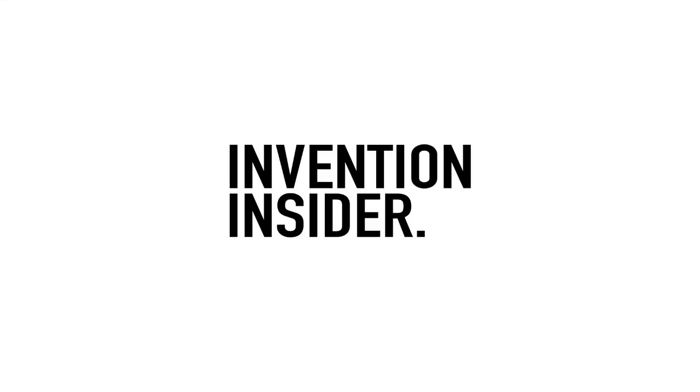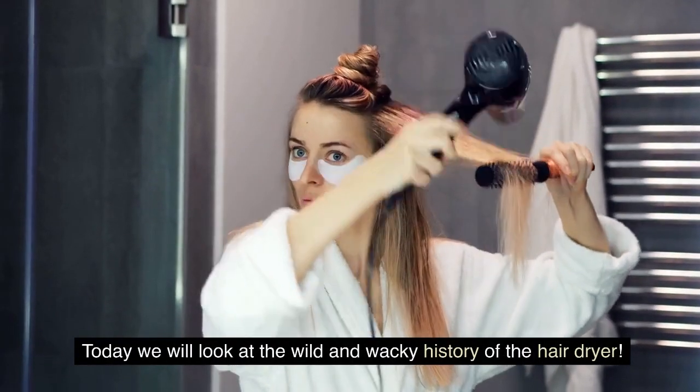Hello and welcome to Invention Insider. Today we will look at the wild and wacky history of the hairdryer.